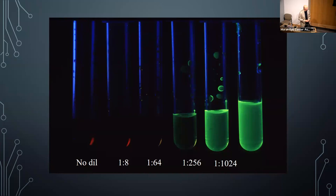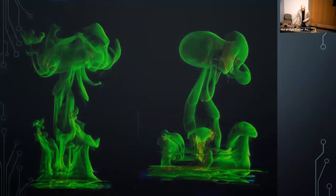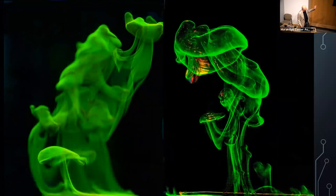Fluorescein, if not diluted, does not fluoresce — you have to dilute it. When injected into the arm it mixes with blood and proteins and fluoresces once diluted to 1:256 parts. It's also used on St. Patrick's Day to color the Chicago River. As an art project, I would drop fluorescein into a bottle of water and photograph it, producing wonderful mushroom patterns as the dye diffused.